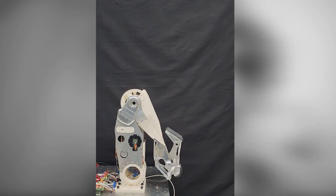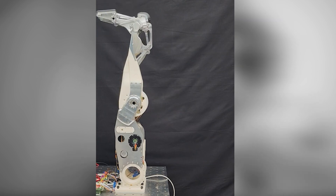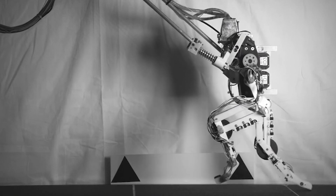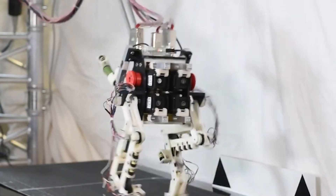The foot can twist 30 degrees in both directions and move up and down. When the leg walks, it balances on the front and back of the foot, just like a human. This design should make machines much better at moving over different surfaces and getting around obstacles, making them way more flexible than the machines we have now.